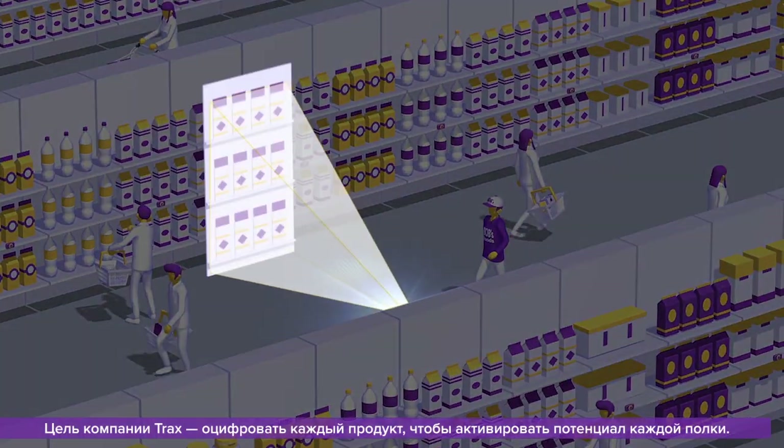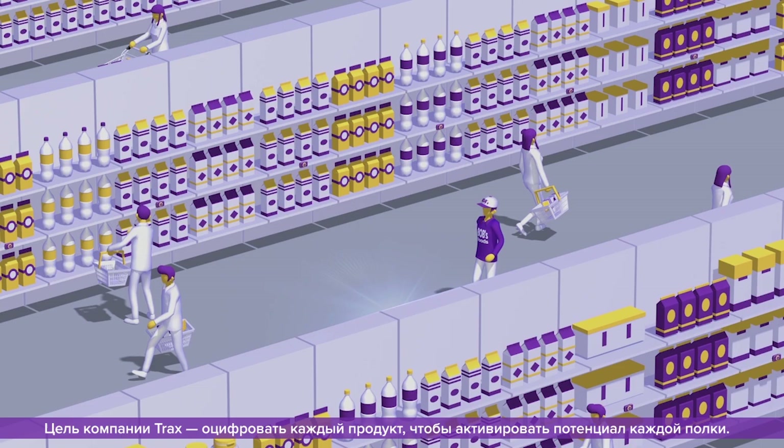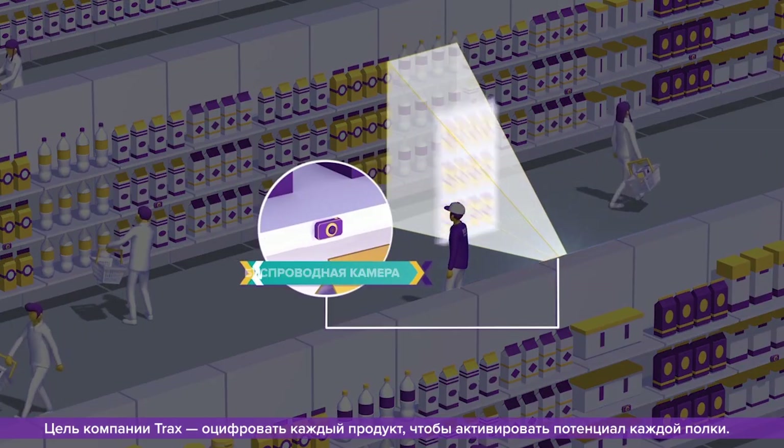At Trax, we have a single purpose: to digitize every product in every aisle, to unlock the potential of every shelf.